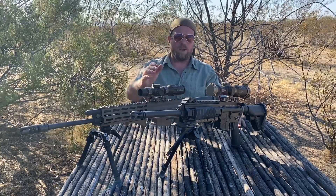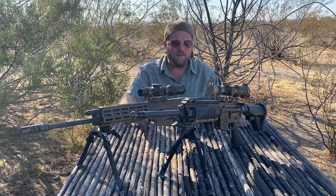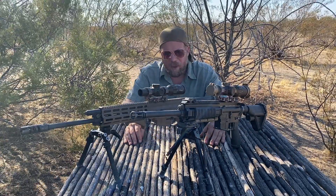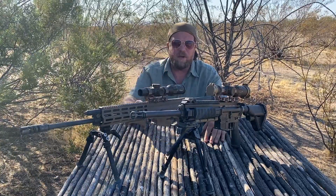We've got two different types of reticles here on the table. We've got a horseshoe dot, which I think is more of a DMR style, and we've got the Hellfire M855A1. We have first focal plane and second focal plane versions, and we're going to talk about what that means.